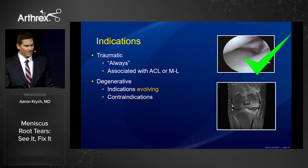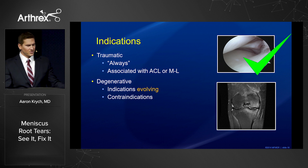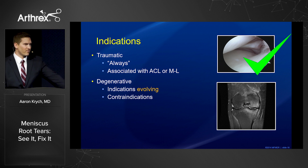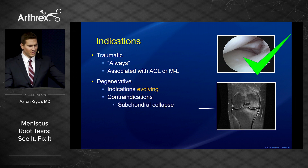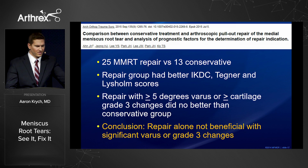When should we fix them? In the young patient with a traumatic lesion and normal cartilage, always — these are often associated with a concomitant ligament injury. In the degenerative situation, our indications are evolving, but current contraindications include subchondral collapse, significant x-ray narrowing, uncorrected varus, and significant obesity.